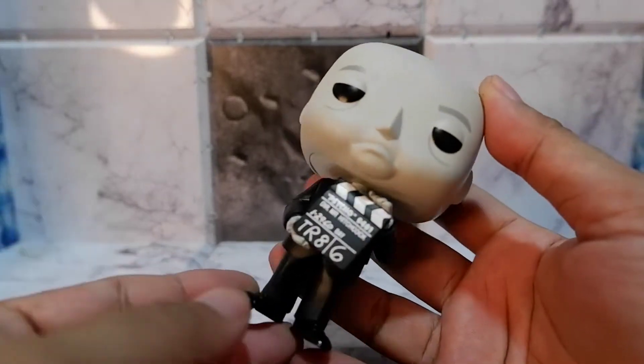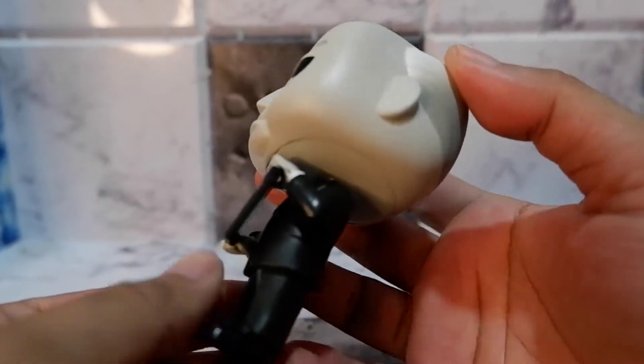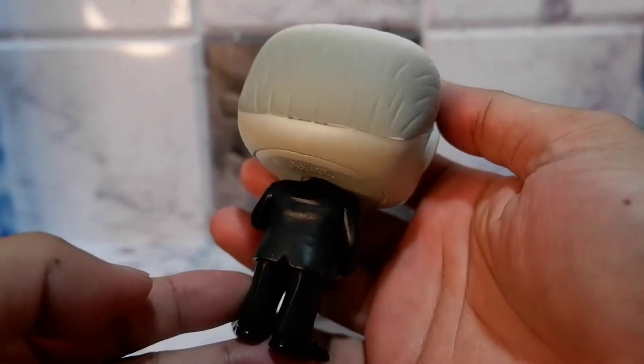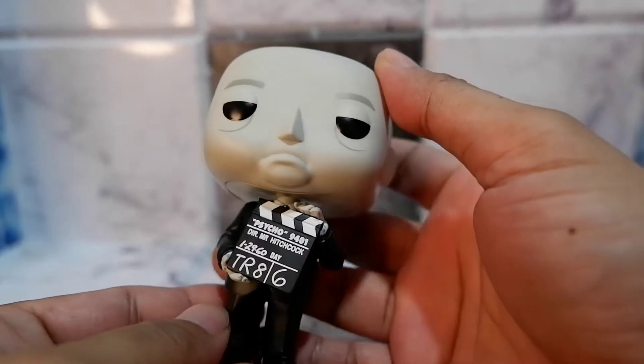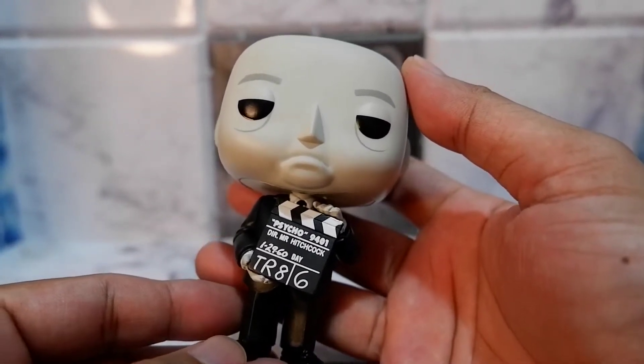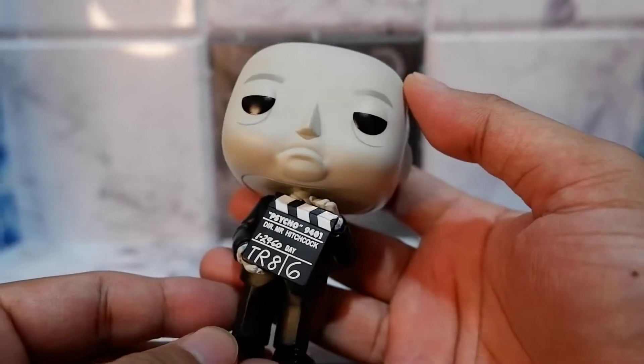So he's now about to direct a scene from Psycho — you can tell by what he is holding. And he's wearing a suit. Now, I find the body a little too thin because if I remember correctly, Alfred was kind of portly.